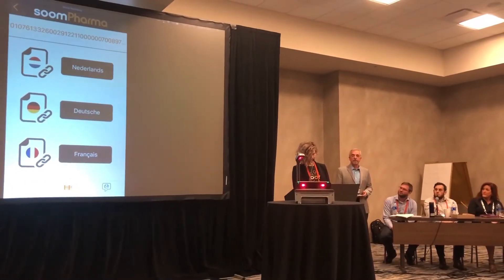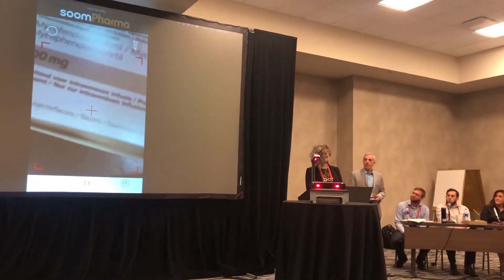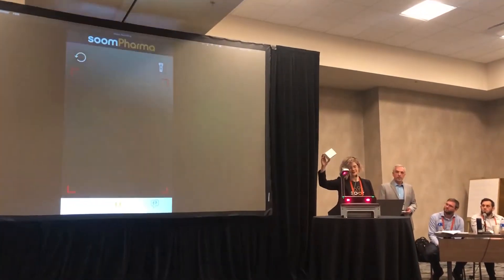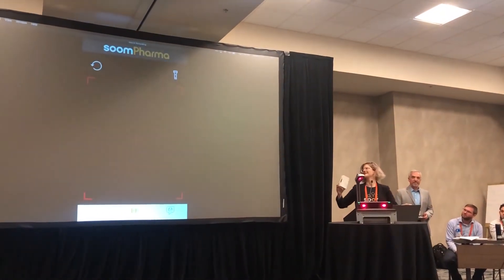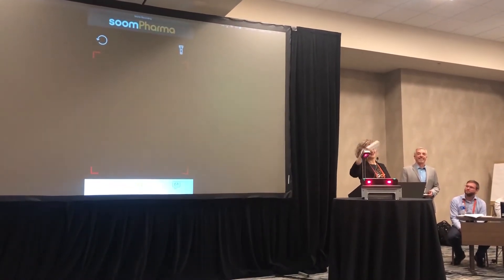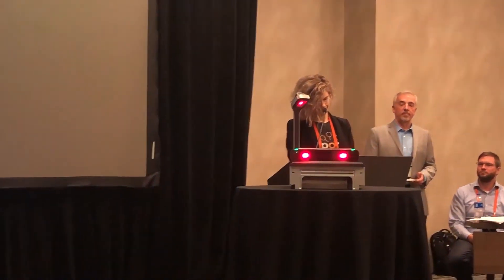On to healthcare, where the GS1 data matrix has been adopted as the primary data carrier for pharmaceuticals and medical devices in many parts of the world, providing a compact way to convey information, including product identification, the GS1 GTIN, the batch lot number, serial number, and expiry date.